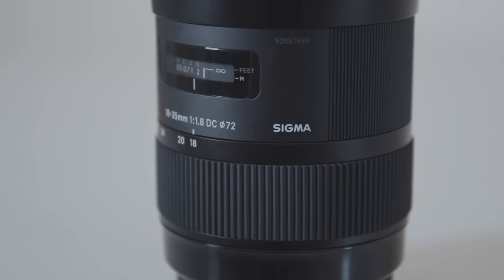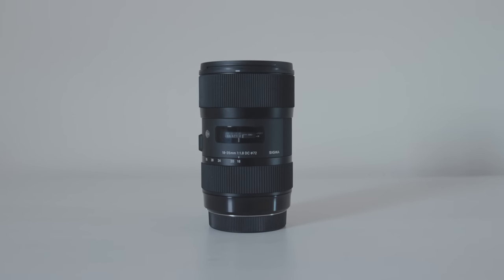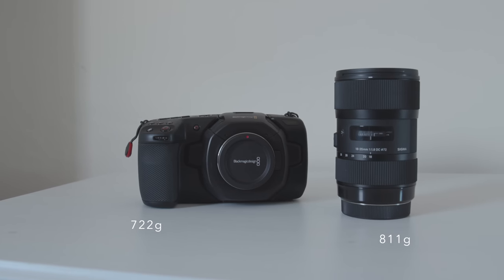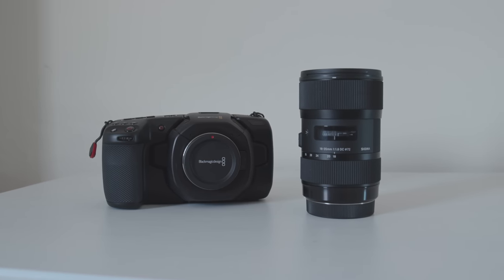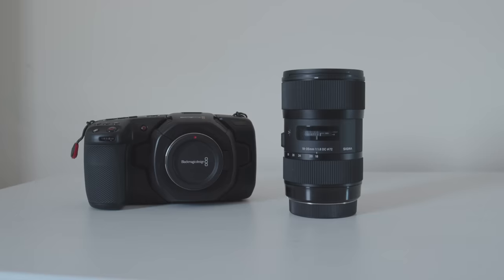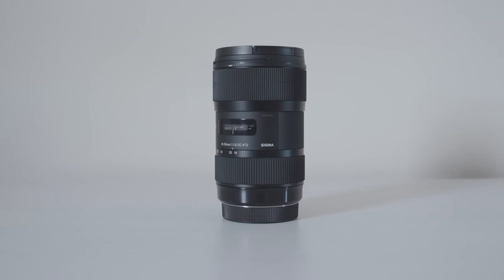Regarding the cons, the mount on the version I have is EF, so you would have to get an adapter such as a Metabones, and they can be quite expensive. This lens is also quite heavy — actually heavier than the pocket itself — and it feels quite front-heavy, especially if you don't have a cage. It also doesn't have IS, so it can be a problem if you're more of a run-and-gun shooter. Same as the 12-35, 18mm might not be wide enough for you.